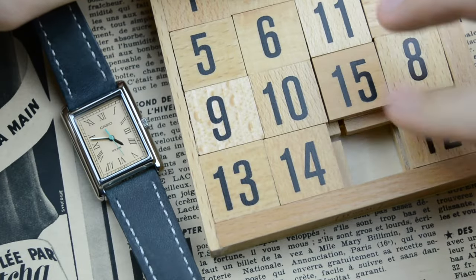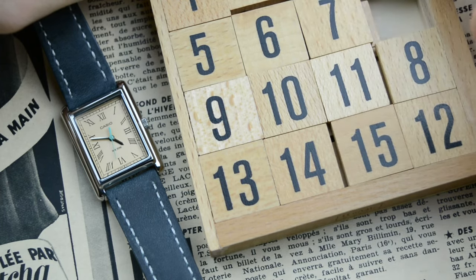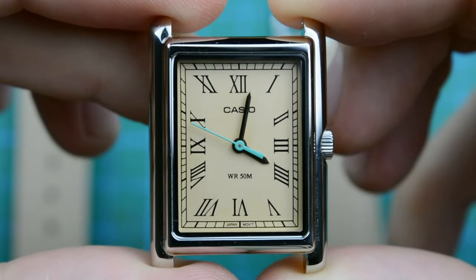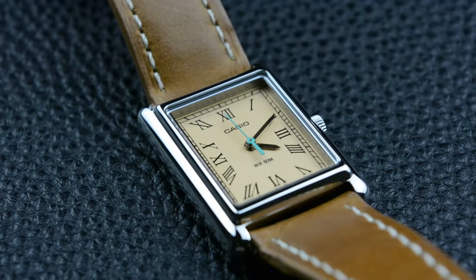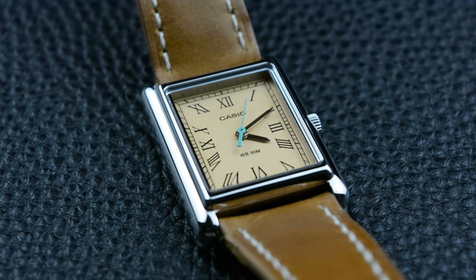For the past three months I've been rocking the new Casio tank, and let me tell you it's a fantastic timepiece. It's got that classic rectangular case just like the Cartier tank, and at the Casio price point it's an absolute steal. But there is one thing that's been nagging at me throughout my experience, and we talk about this in this episode.